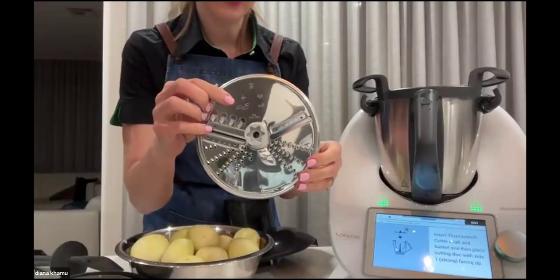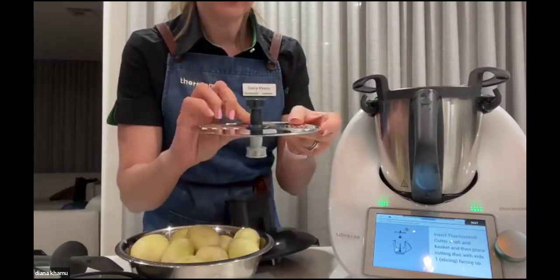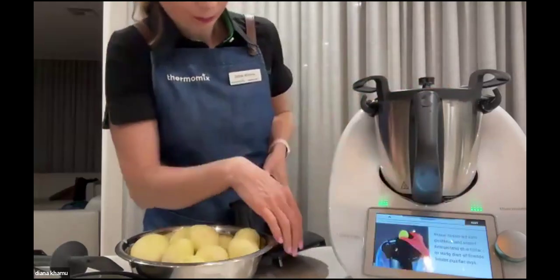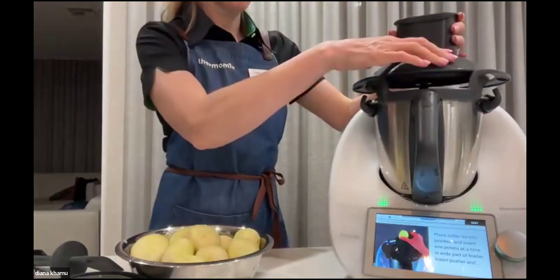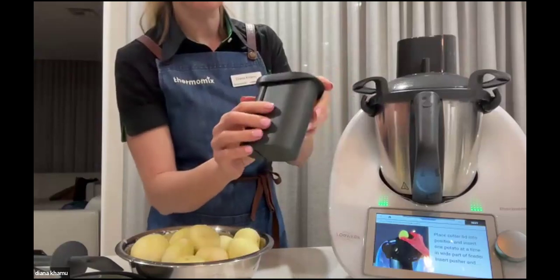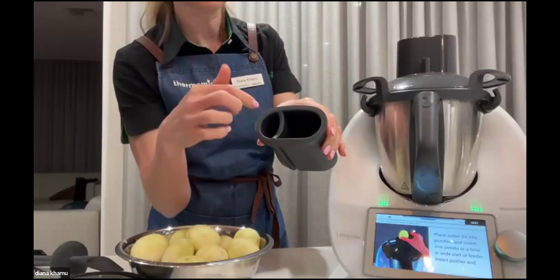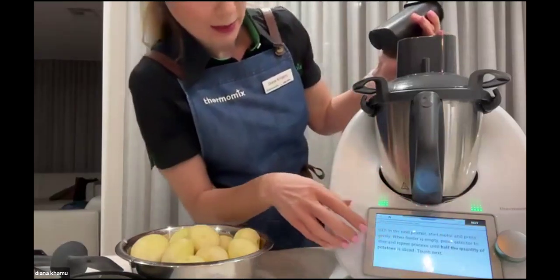We're slicing, so we want this side up. The little saying is: slate for slicing, grey for grating. Pop that on. The cutter also has a pusher to feed your vegetables in — you have a wide area for wide vegetables and a small one, which is great for slicing radishes or skinny carrots. Press next — it's already preset, so we can just start popping our potatoes in and turn the dial.